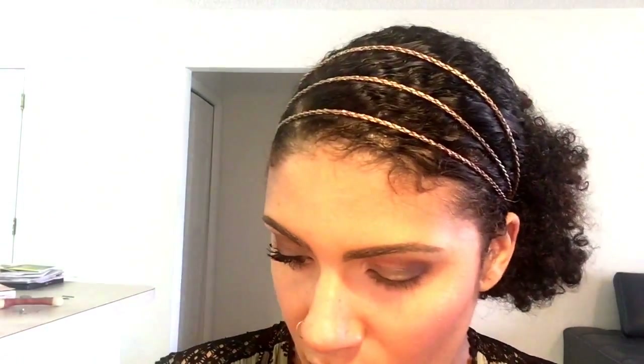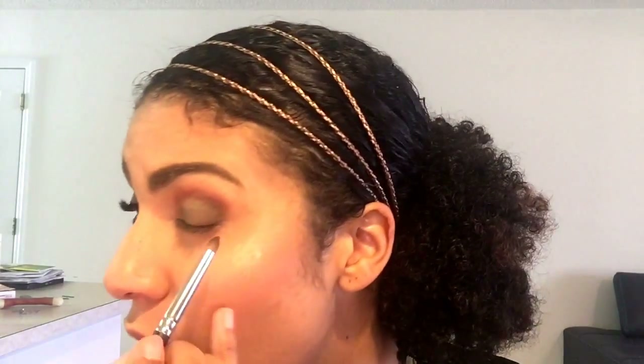I already did the other eye off screen to save some time. After setting everything with my lid color, I went back in with 'Tempting' — what you're going to do is just add on to that color and make it a little bit darker than what you already had.